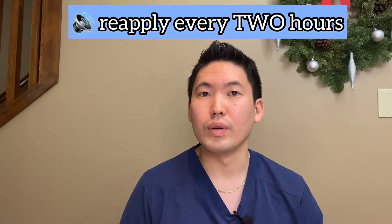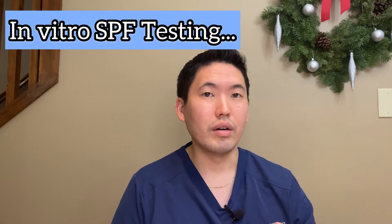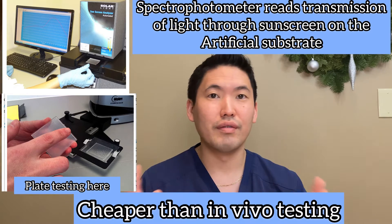Wear enough sunscreen regardless of what SPF you're using — half a teaspoon to your face and neck, and a shot glass amount for your body if exposed. Reapply every two hours whether using SPF 30 or 100, because in the real world our sunscreen won't last the theoretical amount of time. If it takes you 10 minutes to get a burn, SPF 30 gives you a theoretical 300 minutes of coverage, but in practice you're sweating and the sun will deactivate your sunscreen. There are also in vitro studies — outside of the body, artificial — for SPF testing.